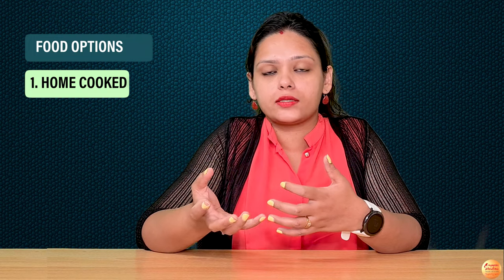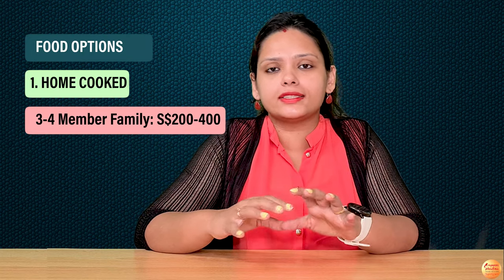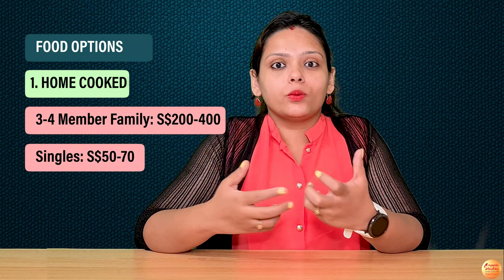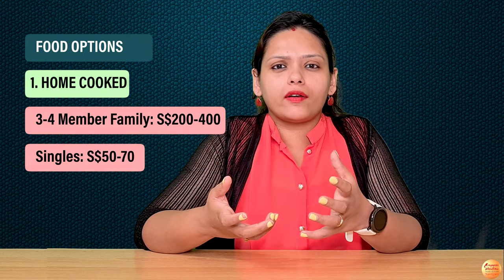Next is food. If you mostly eat at home, your major cost is groceries. For a family of three to four people, groceries cost around 200 to 400 SGD, covering vegetables, fruits, and daily essentials. For an individual bachelor who doesn't do extensive cooking, it may be around 50 SGD, depending on what you purchase.